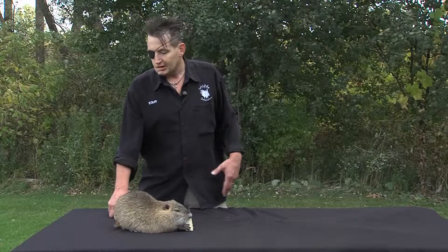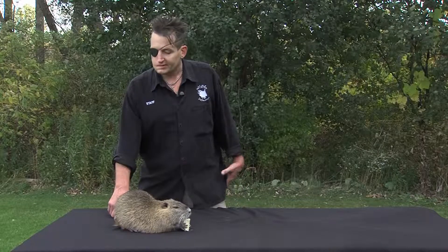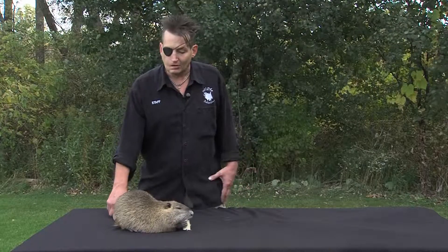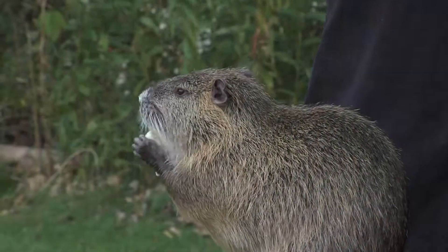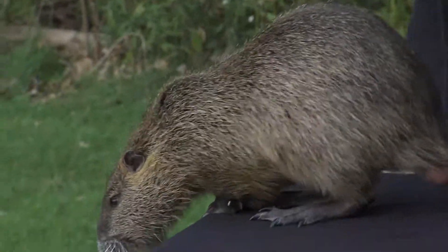Horatio here is only about six months old — he's going to about triple in size. They get up to about 15 or 16 pounds when they're full grown, so he's got a ways to go yet. Rodents of unusual size indeed! He's a very friendly rodent, and unfortunately this species is invasive in the United States.